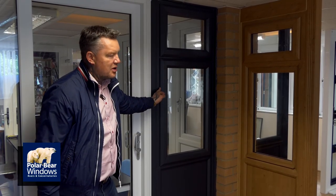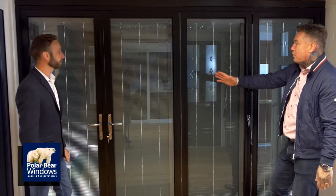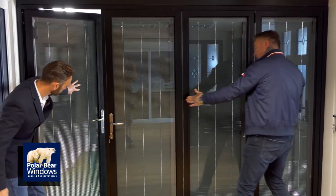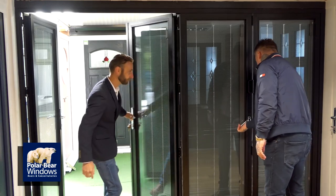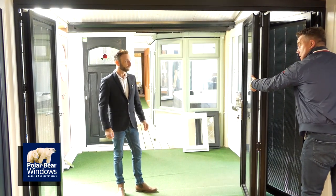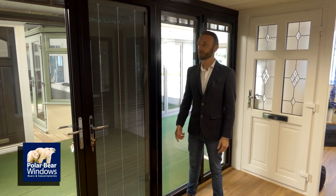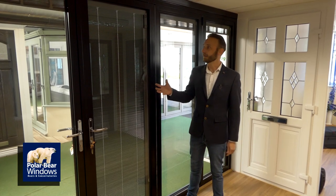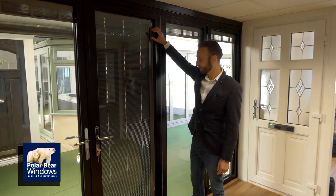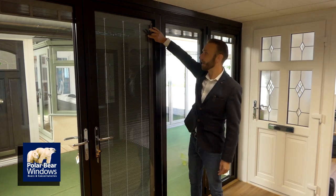Our most popular colour range at the moment is Anthracite Grey 7016 — it looks absolutely stunning and is my favourite colour. This is a four-pane black aluminium bifolding door with a traffic door, and then a three-pane bifold. Opening it with one finger — full opening. We also do integral blinds, available in aluminium bifolding doors. Using the magnet operation at the top, you can tilt the slats, bring them all the way down for your glass view, or take them all the way up for full privacy.